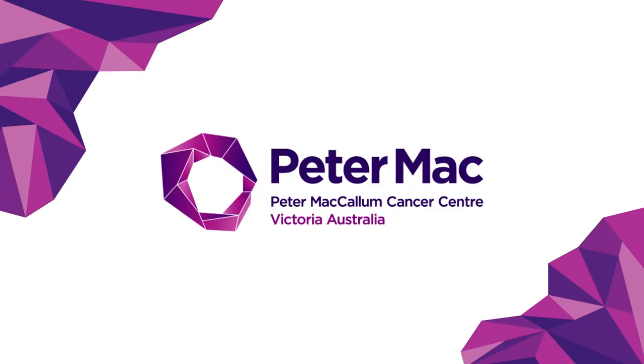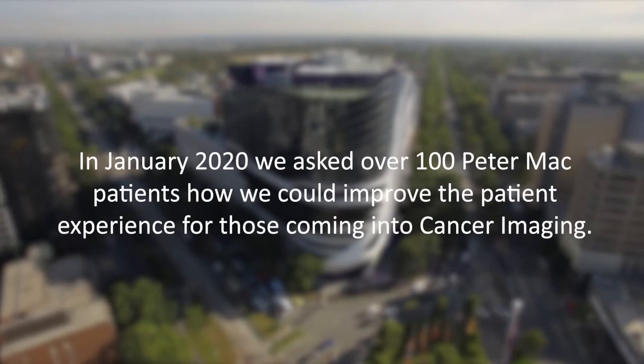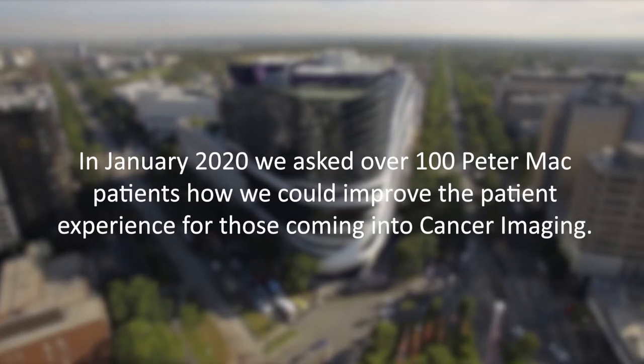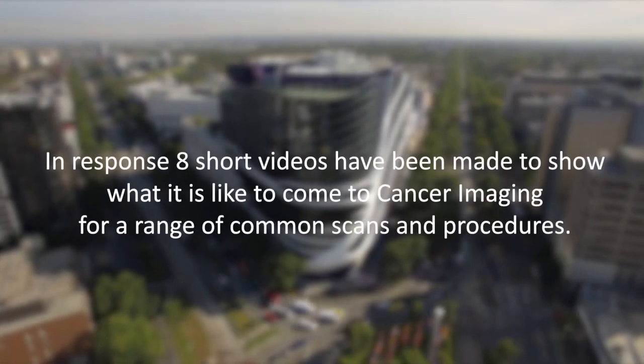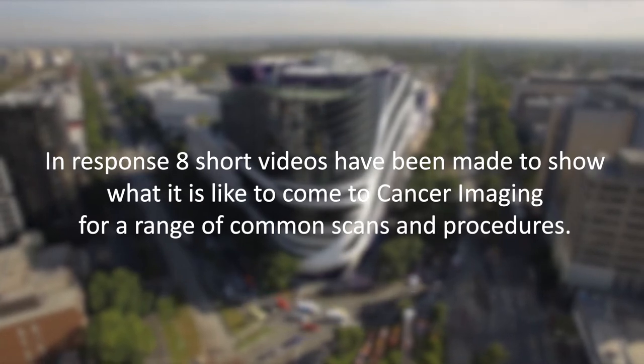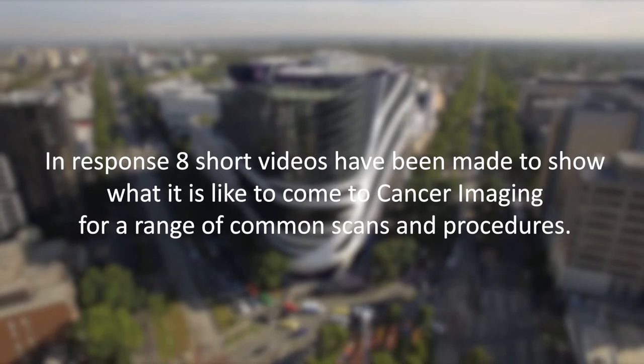Welcome to the Peter McCallum Cancer Centre. In January 2020, we asked over 100 Peter Mac patients how we could improve the patient experience for those coming into cancer imaging. With these videos, we hope to meet the need presented for better transparency around our procedures and show you what you can expect from your time here in cancer imaging.